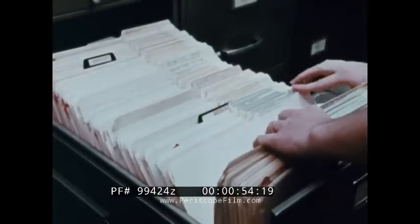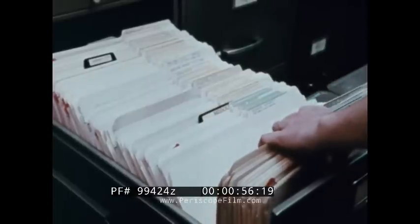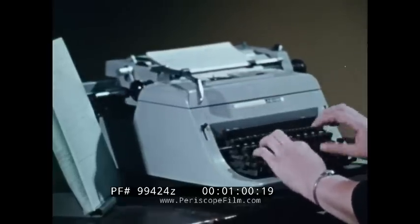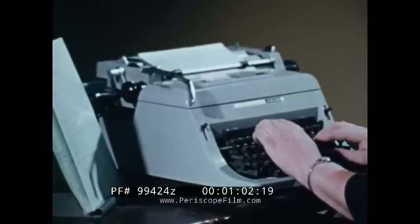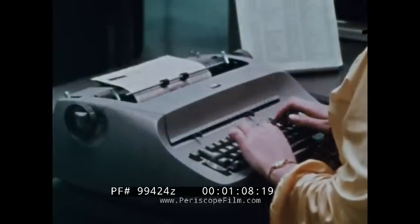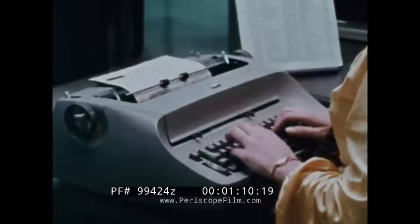To reduce the effort and time required for many routine repetitive tasks, various kinds of data processing machines have been developed, such as the common typewriter. Many of these machines make use of electric power to help people do more with less effort.